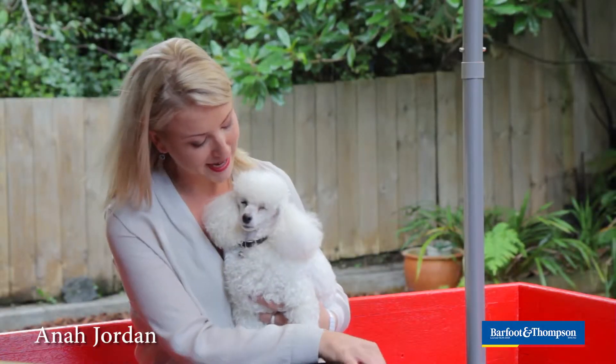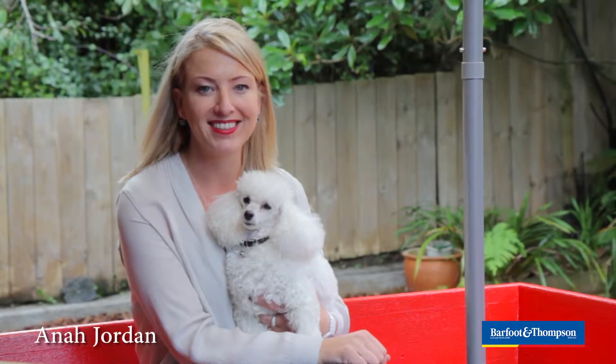Hi, Anna here. We're out west today in this beautiful backyard in Glen Eden. Let's have a look around.